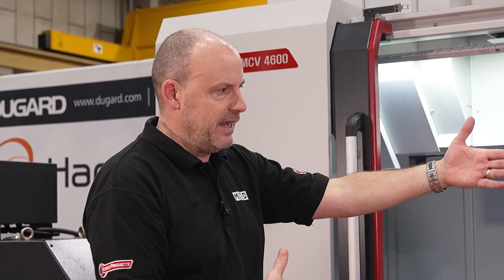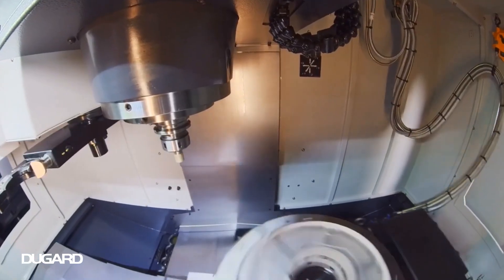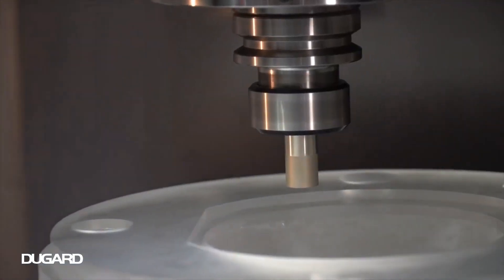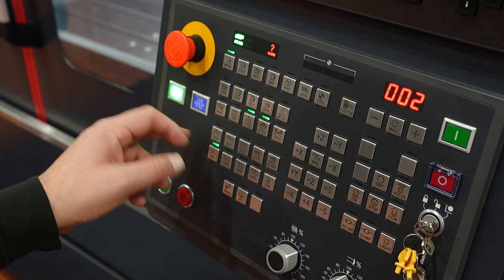With your user base, do you see a lot of your opportunity coming from people that have seen how good the lathes are and then going — you know what, I need a VMC, this is a perfect fit? Yeah, I think predominantly the sales we've had have gone into existing users of lathes. If they want a matching pair — a lathe and a VMC — which obviously most subcontractors need those capabilities.